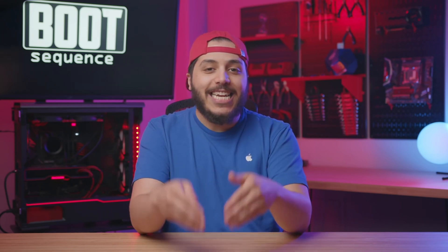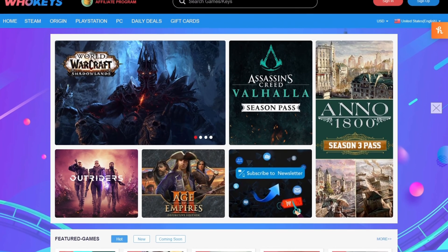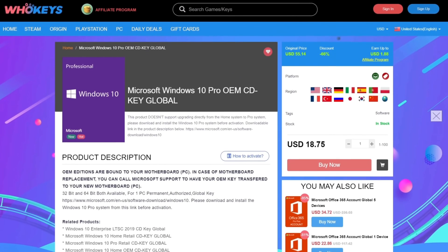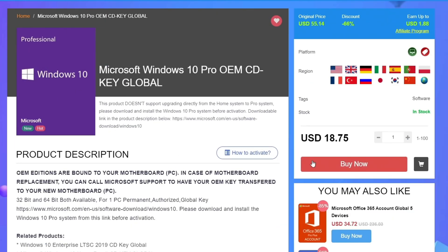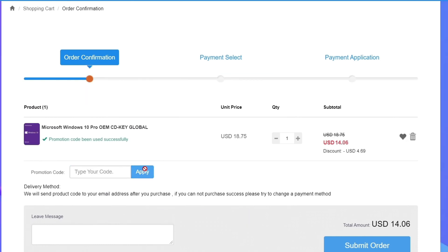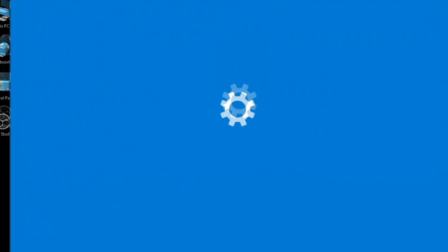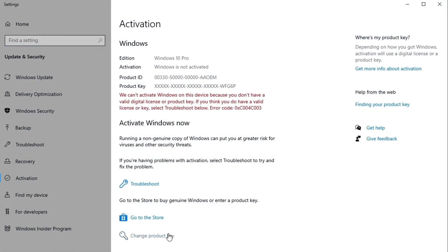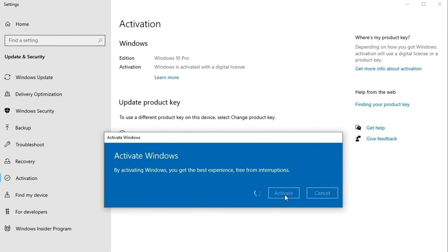Before that, let me take a second to thank today's video sponsor, WhoKeys! WhoKeys is where you can buy keys like this one for Windows 10 Pro. Get yourself a license with that link down in the description, click buy now and enter the code BTS25 for 25% off. Then submit your order, and once you receive your key, go to your computer, click on the Windows button, type in activate, and update or change your product key. It's that simple!